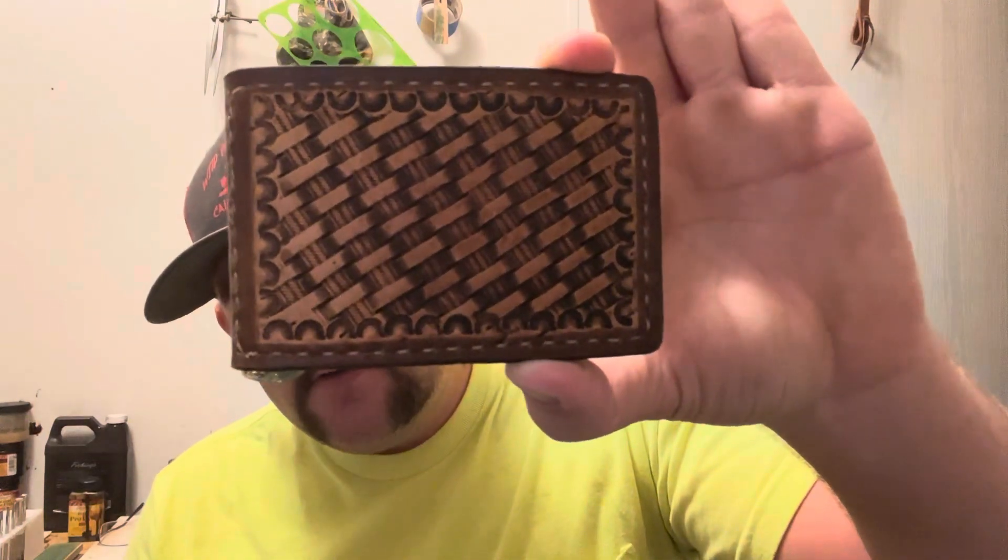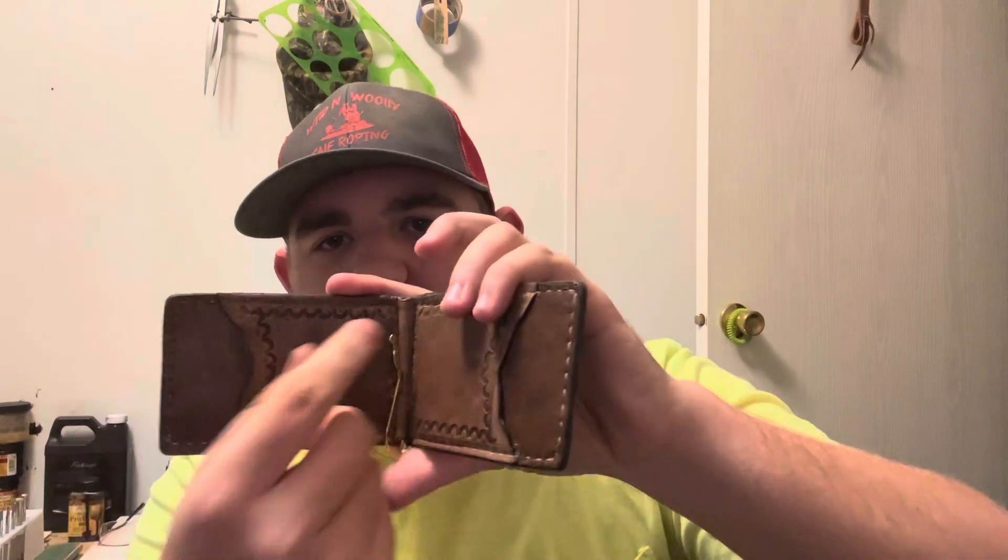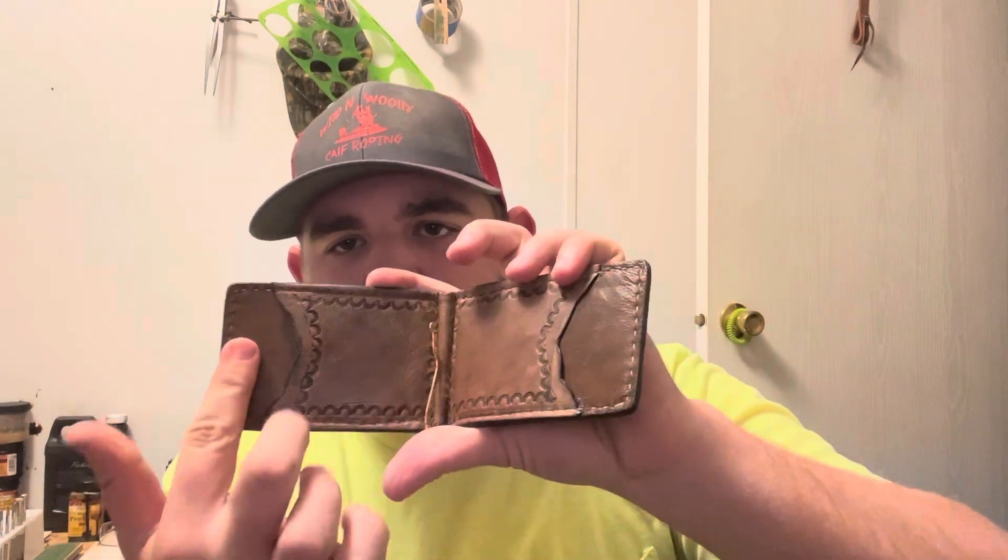Here's a wallet I made. It's a simple money clip style — two pockets, one here and one there, with a money clip.